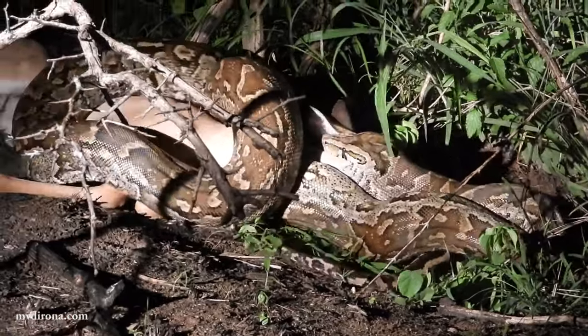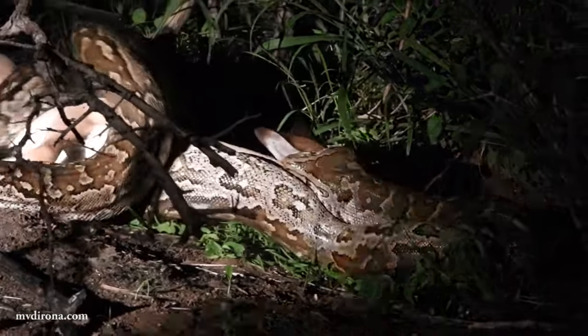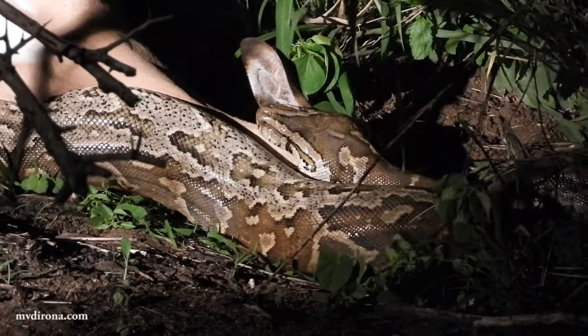The sun had set when we returned. At this point, the python had swallowed part of the head, with the ears still visible out of the snake's mouth. Snakes almost always eat the head first, as it makes swallowing the limbs much easier.